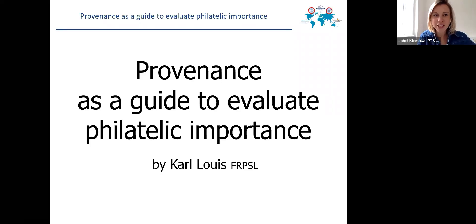Joining us, it's with great pleasure that I welcome Carl Louis to the Meet the Team sessions. Carl is here to discuss provenance as a guide to evaluate philatelic importance. Carl has been a philatelist since the early 1970s as a collector and an exhibitor, and since 1986 intermittently as a professional philatelist. Since 2006, he has been the managing director of Korenfiller, as well as affiliated companies in Germany and the Netherlands.